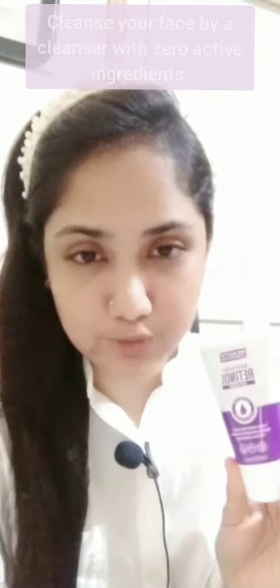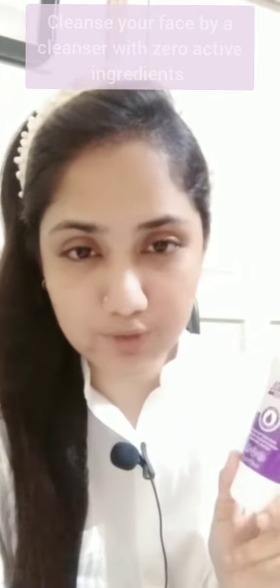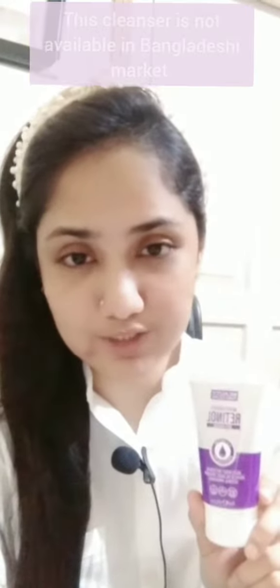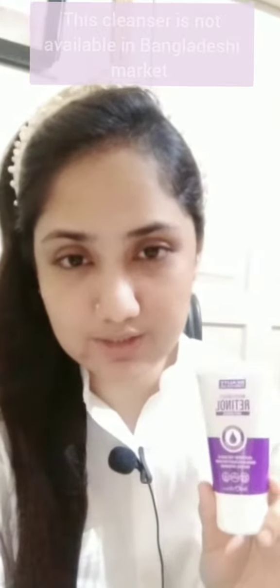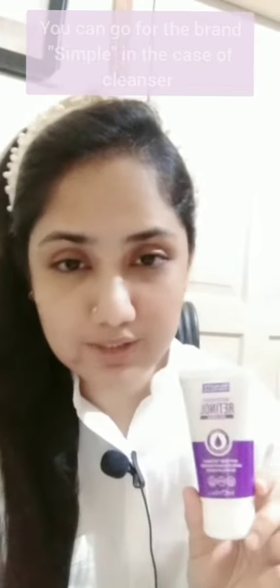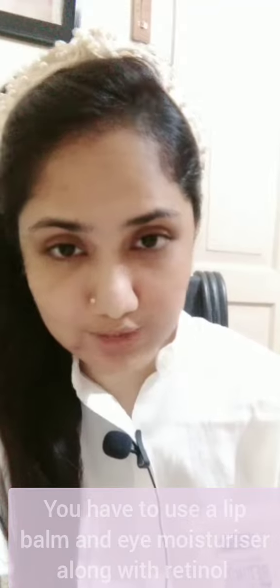The most important thing is that we don't use a facial cleanser with active ingredients. We can use a gentle gel cleanser to clean our face. I use a gentle gel cleanser for this step.